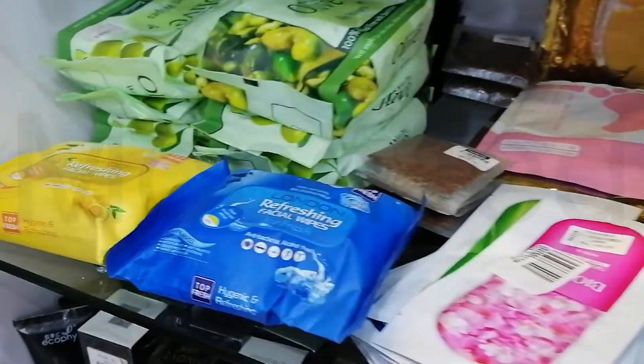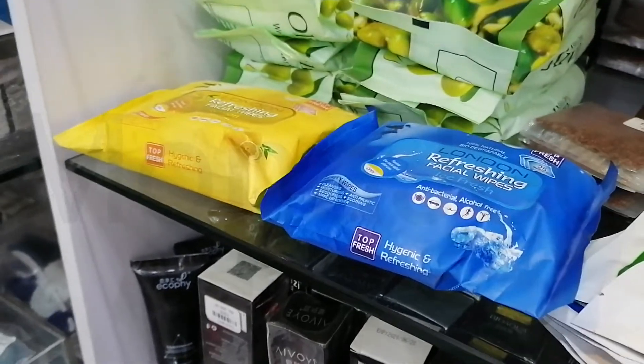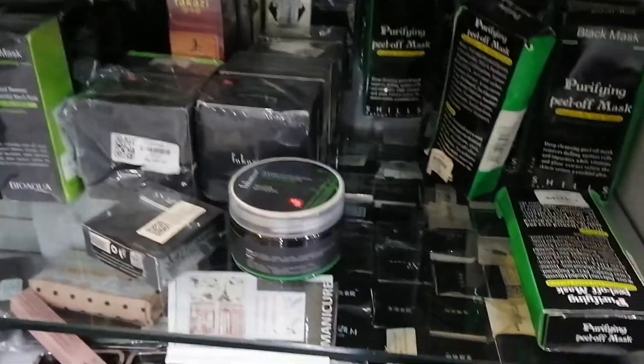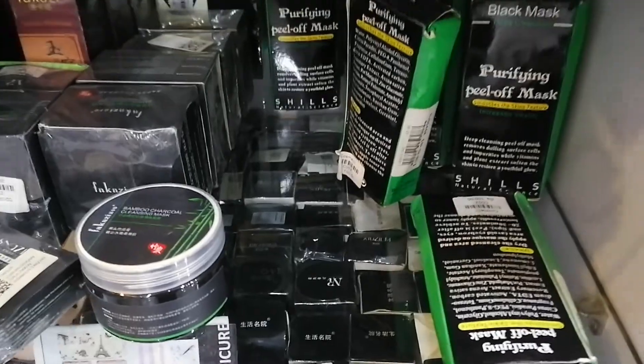These are facial wipes — refreshing facial wipes. These are not makeup removers, just the wipes. And then here we have eye patches, 50 rupees each. Down here we have the purifying peel-off mask for 100 rupees. Seriously, please come here. All of these are purifying masks and blackhead removers.